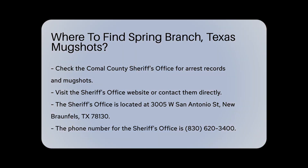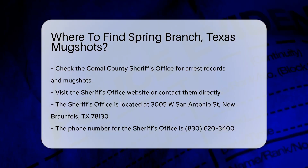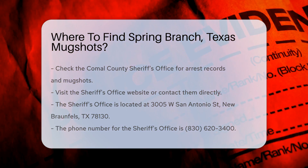The Sheriff's Office is located at 3005 W San Antonio Street, New Braunfels, TX 78130. Their phone number is 830-620-3400.